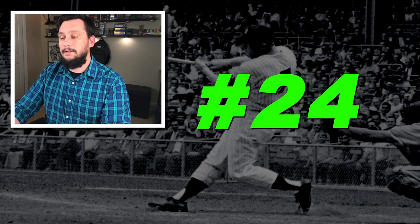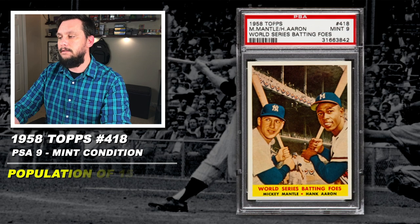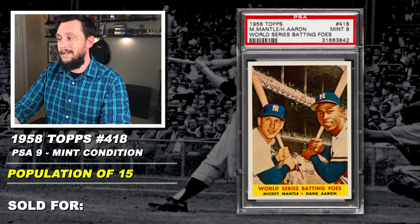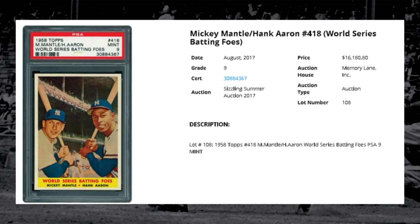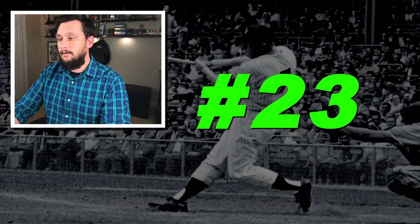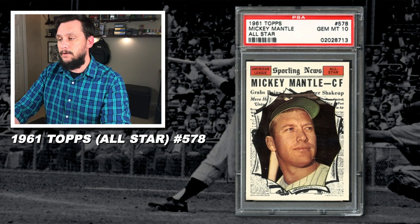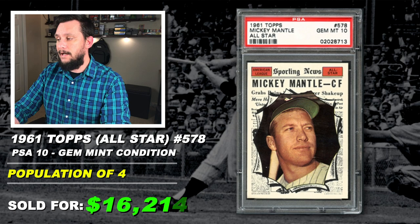Number 24: a 1958 Topps Mickey Mantle and Hank Aaron 'World Series Batting Foes,' number 418, graded PSA 9, mint condition, population of just 15, none graded higher, sold at auction in August of 2017 for $16,180. Number 23: a 1961 Topps Mickey Mantle All-Star Card, number 578, graded PSA 10, gem mint condition, population of only 4, sold at auction in November of 2016 for $16,214.